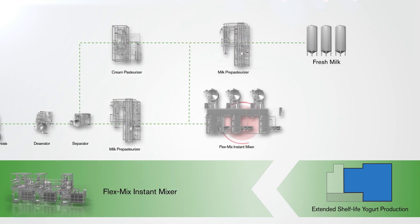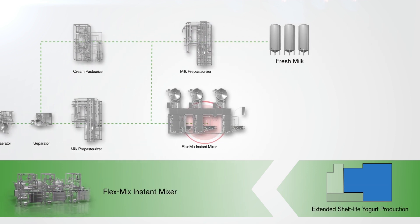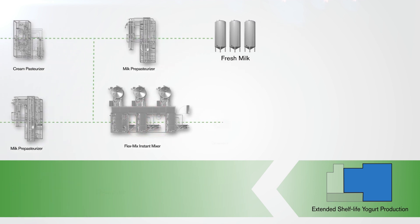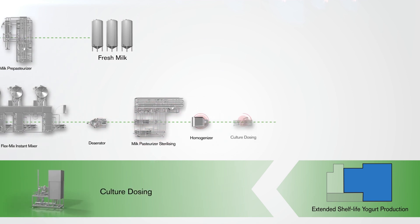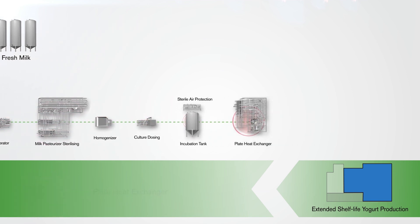Fresh milk is produced by the blending of cream and skim milk and then further pasteurised, ready for filling. Extended shelf life yoghurt is produced by initially blending skim milk with other ingredients. This yoghurt is deaerated, pasteurised, homogenised, incubated, and finally heat treated to produce white base yoghurt.